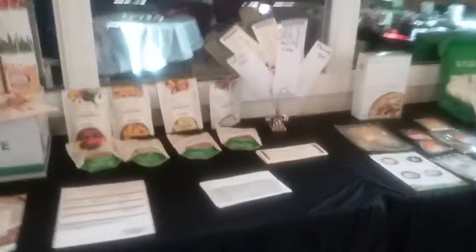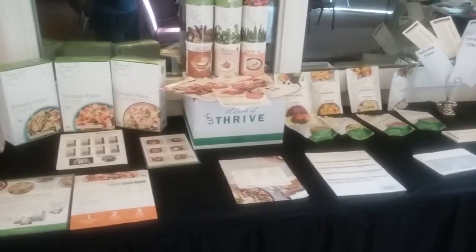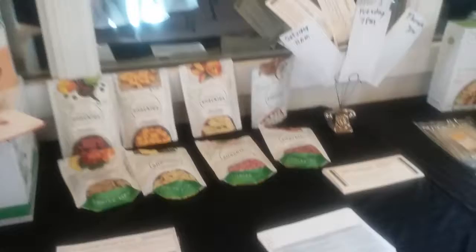We've got a display here so you can see all the Thrive products. This is our special: $20 off the first month. It's $199 for a month, and that gets you three simple plates, a chef box with all of these recipes, and eight snackies.